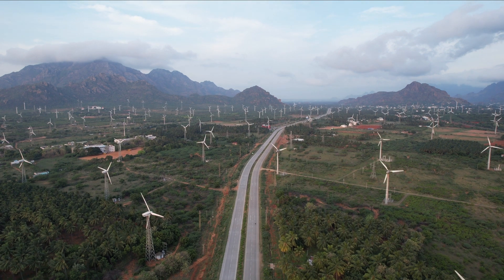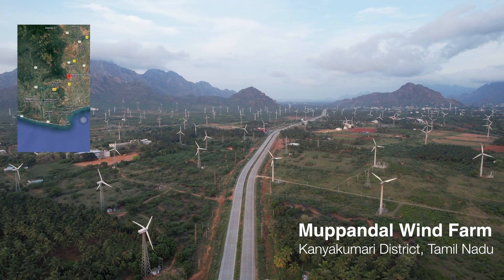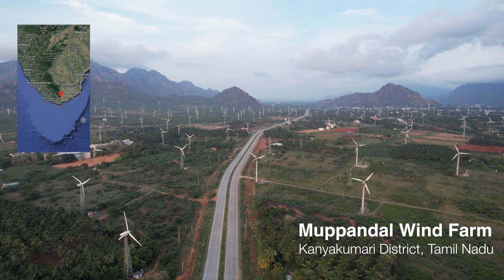Where is this place? Muppandal Wind Farm is located in the southern tip of India, Kanyakumari district of Tamil Nadu state.